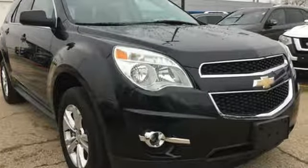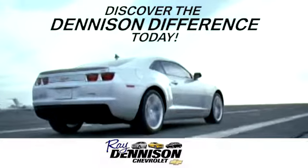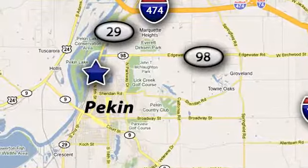Experience it for yourself today. Discover the Denison difference today. We are exceeding expectations from test drive to delivery, one customer at a time. We are conveniently located at 2320 North 8th Street in Pekin, Illinois.